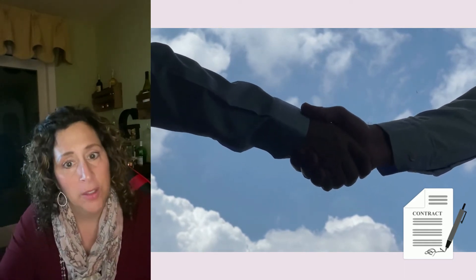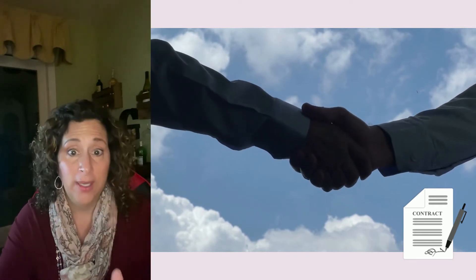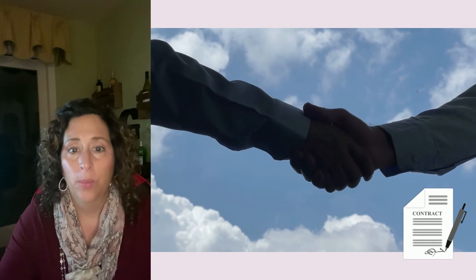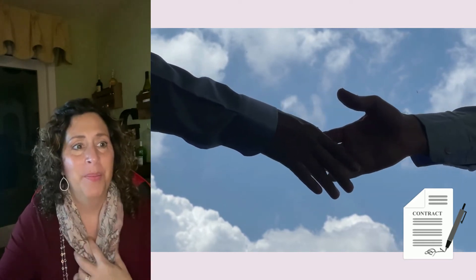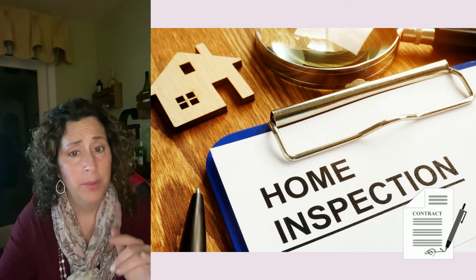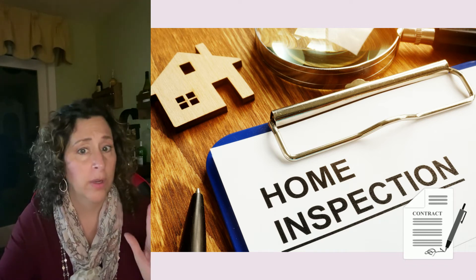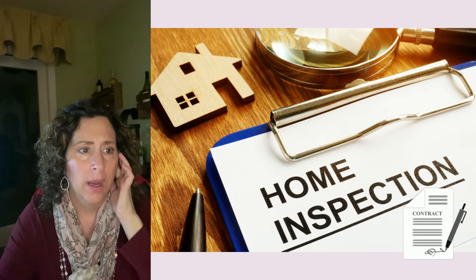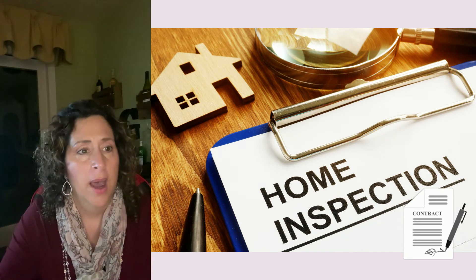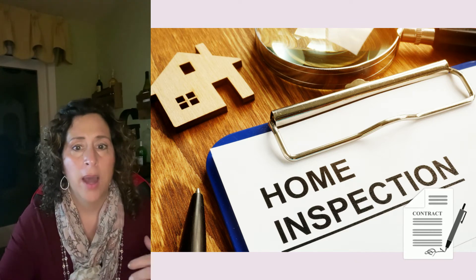Just remember it is a seller's market. Buyers don't like to hear it, but you want to make sure you're not going crazy with home inspection requests. A lot of times buyers are waiving all home inspections except for the big stuff — structural, mechanical, environmental. You want to do your due diligence, but don't go over the top, even if you went over asking by $20,000.